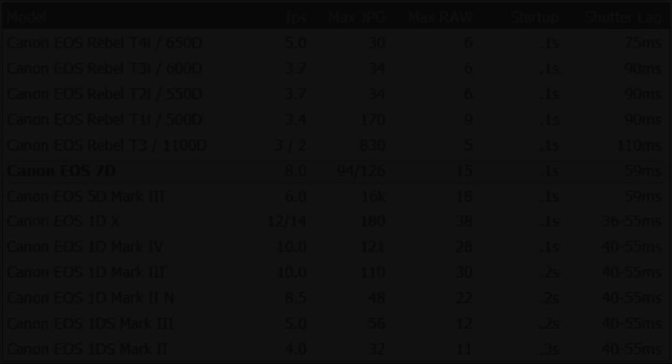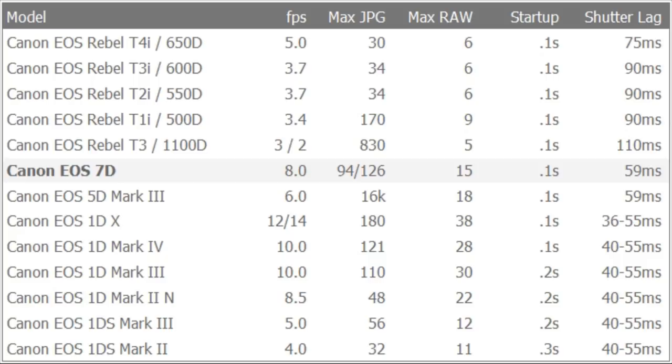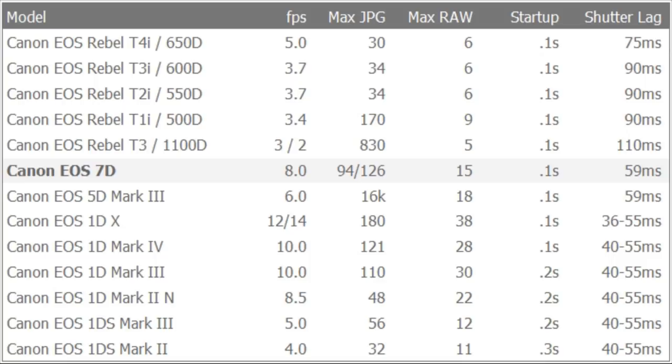I personally shoot with a Canon 7D — it's 8 frames a second, very fast, with a great shutter lag time of 59 milliseconds. Depending on your budget, you can get something a little faster or a little slower. Nikon makes fine, fast cameras as well, so don't fret if you don't have the brands listed here.